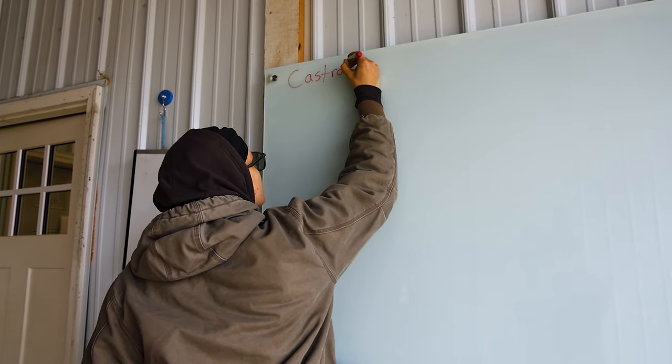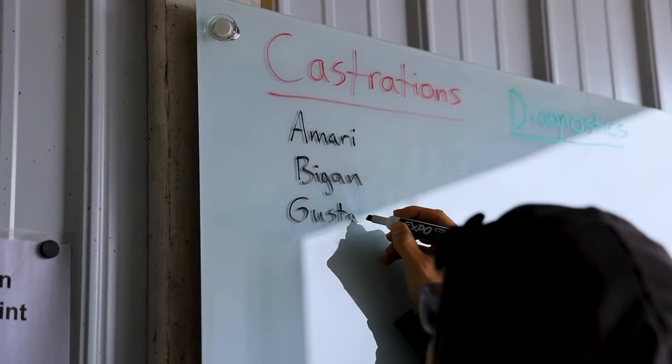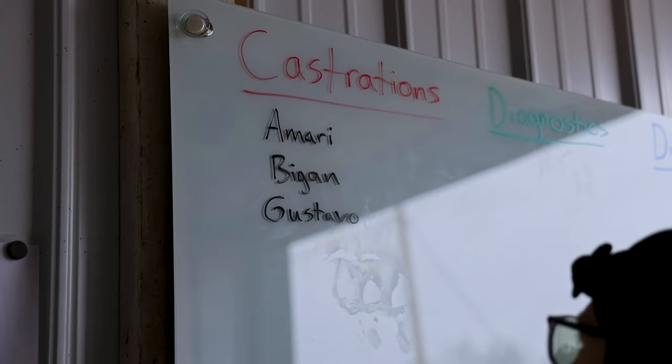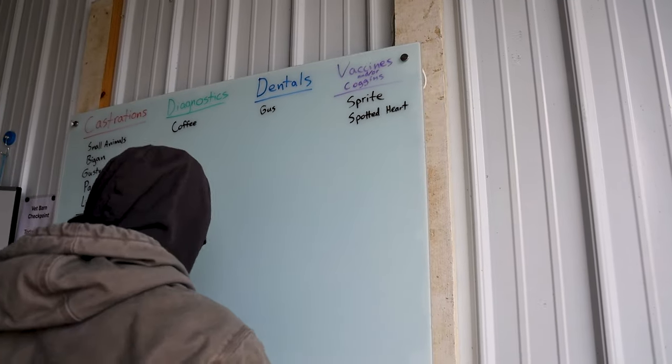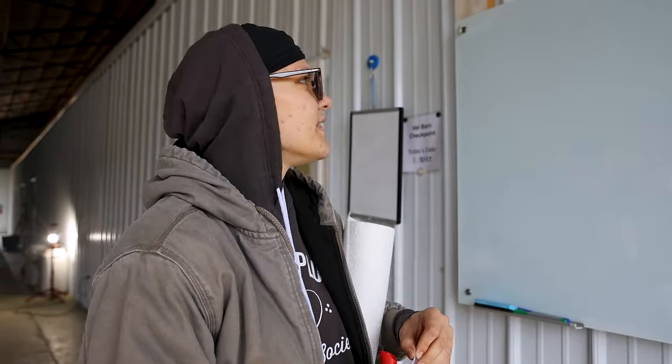Today we're doing a lot of office work and small animal stuff. We already dewormed some puppies, and now I'm putting in records from last week because Dr. Lydia's not here, so we're just trying to utilize our time as wisely as possible. Dr. Lydia requested that we have basically our vet to-do list posted in a public place, so that way whenever we're in between things and she has 5-10 minutes of time, she can go knock one of these things out — including castrations, diagnostics, dentals, and things like that.